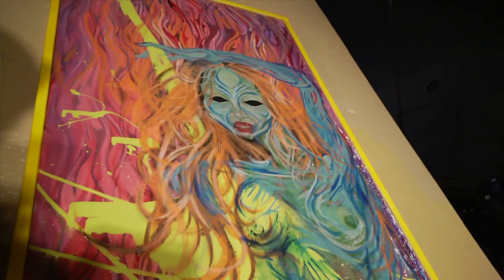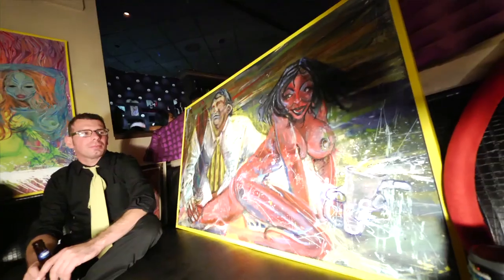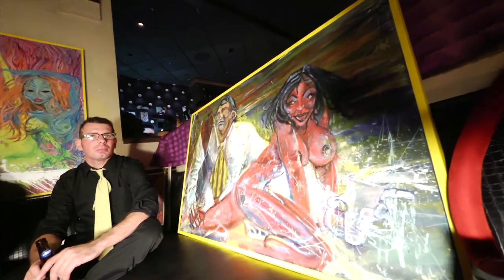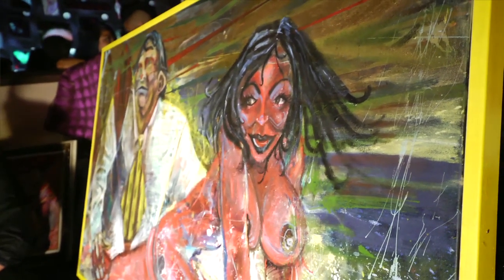I have two pieces that are framed in yellow frames cut with wood, and they exemplify what I do the most, as far as being large and going in a lot of different directions. I think they're a good example of what I do.